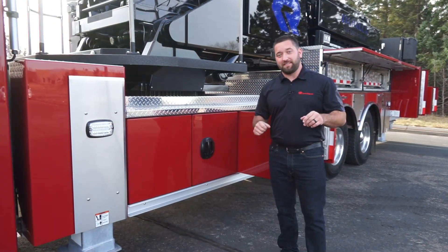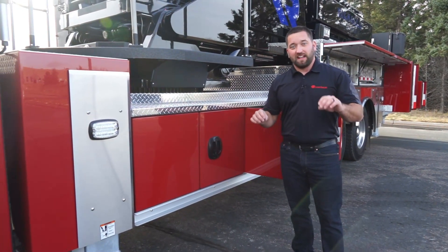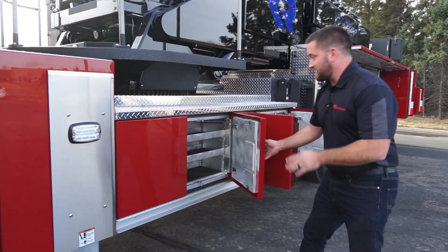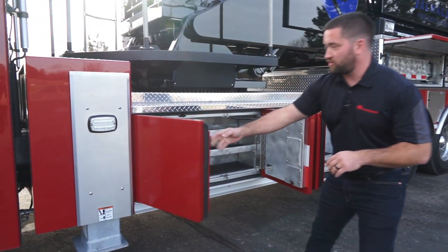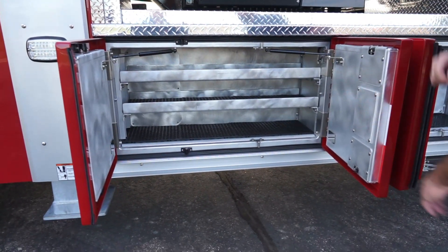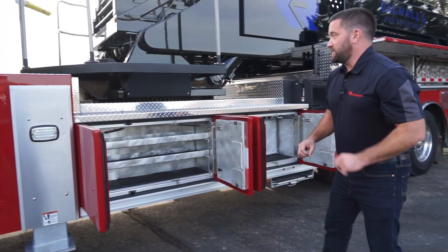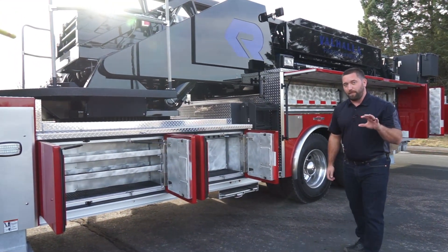Moving on to the body — this is the Rosenbauer EXT heavy-duty body, lifetime transferable body. You won't have any body in the market like this. Slam doors on the entire truck. You can see you open the first door, grab the second door wherever you want, and you have full openings. If you want a 30 by 24-inch compartment, that's what you get — full usable space. That is the EXT body. Remember, this truck is nine feet eight inches tall — it's a straight truck, no pump and no tank.